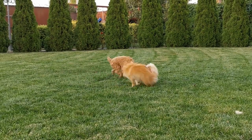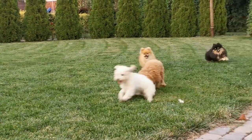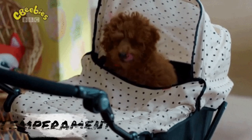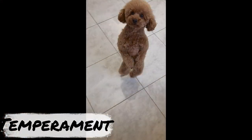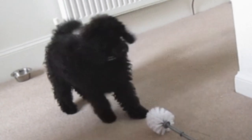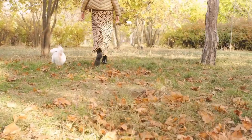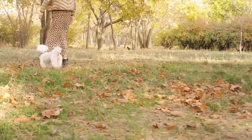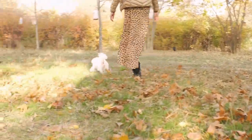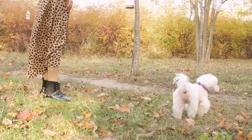Maltipoos are known for their affectionate and friendly nature. They are highly social dogs and love to be around people. Due to their small size, they make great lap dogs and are perfect for apartment living. They are also good with children and other pets, making them a great family pet. These dogs are intelligent and easy to train, eager to please their owners and responding well to positive reinforcement. Maltipoos are also known for their playful and energetic personalities and love to play, requiring regular exercise and playtime. While they are generally good-natured, Maltipoos can sometimes be prone to separation anxiety and don't like being left alone for long periods of time, as they may become destructive.